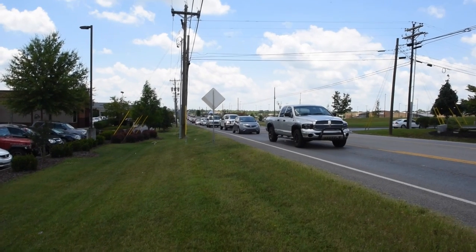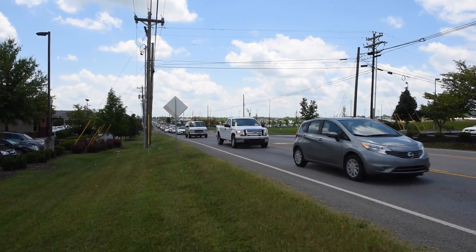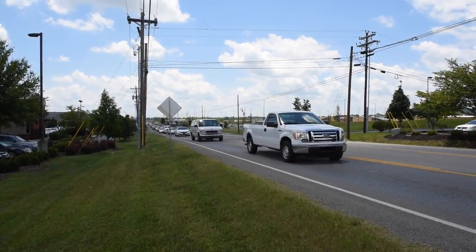US 31, the state roadway locally known as Columbia Pike and Main Street, through the center of town is Spring Hill's busiest road and has long been in need of widening to accommodate its heavy traffic.